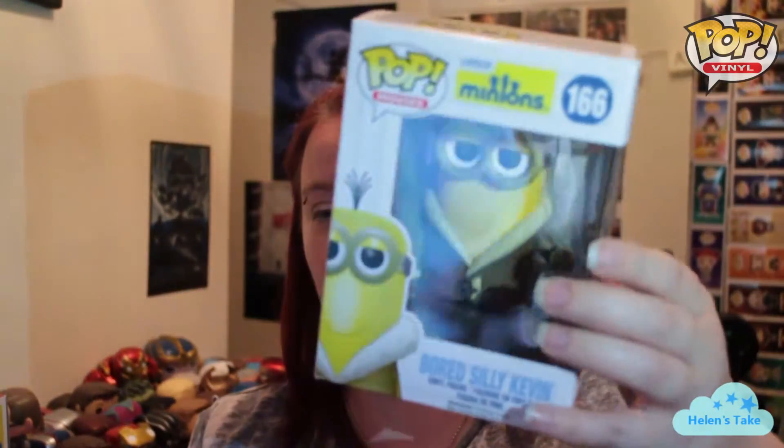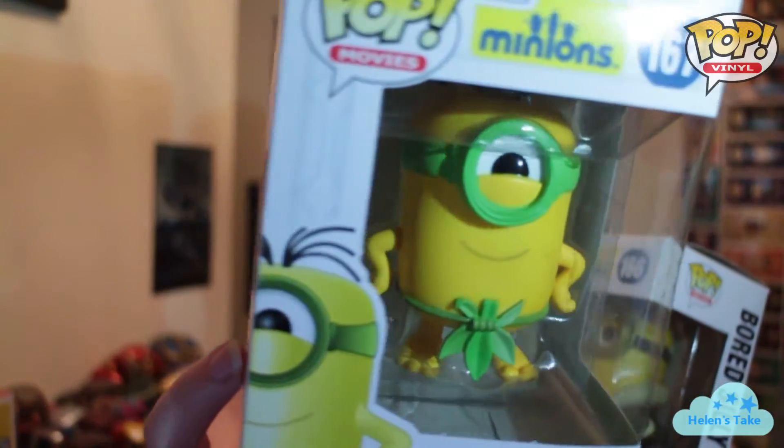I especially wanted the Bored Silly Kevin for quite a while. I don't know if anyone hasn't seen the Minions movie yet — spoilers — but a lot of the characters on the back here aren't really in the movie for very long. King Bob's in it for a while obviously, that's the main character. But Bored Silly Kevin has the most screen time out of the rest of them, so I was a bit disappointed that I didn't get him originally, and was quite happy to have her pick him up. And the Au Naturel one just looks really silly — so I like that, it can go with my other Minions.